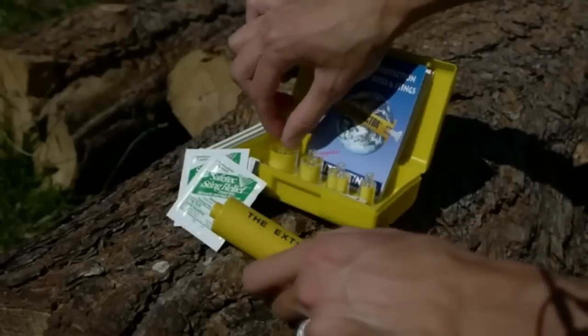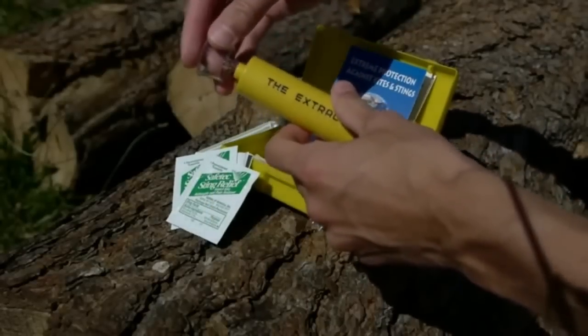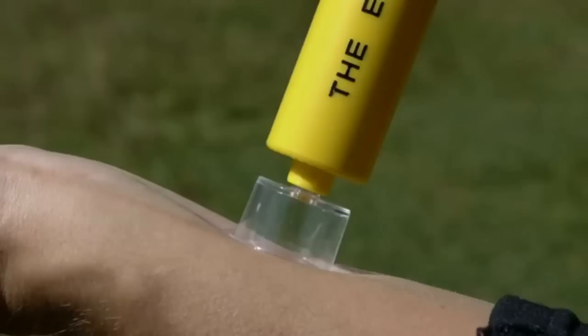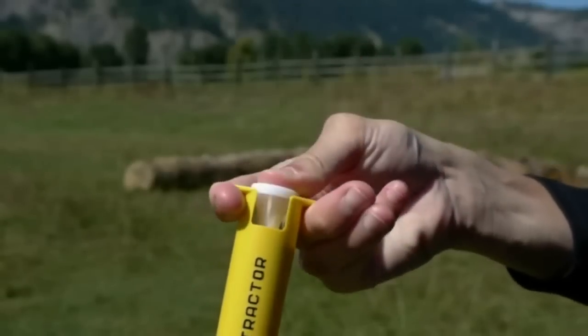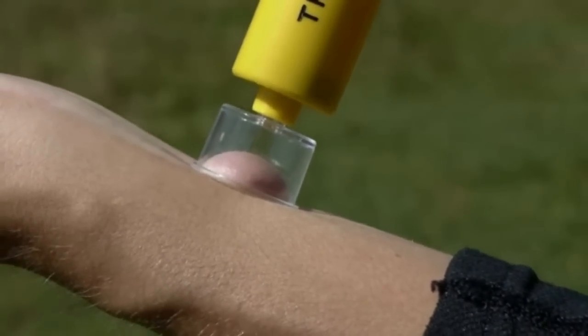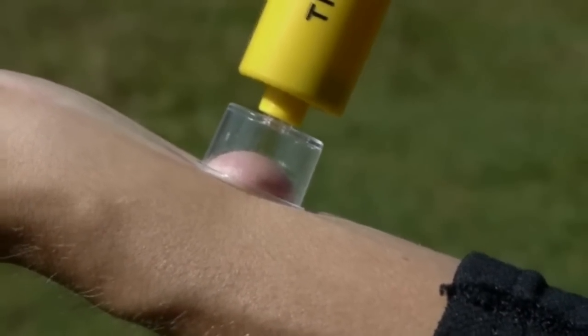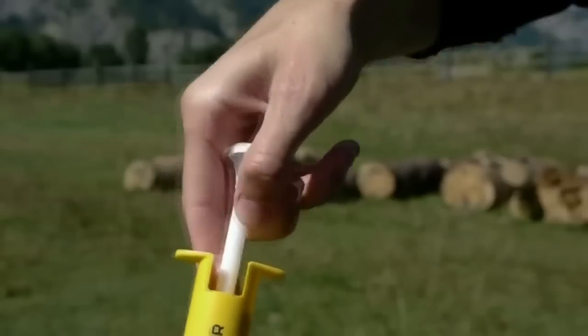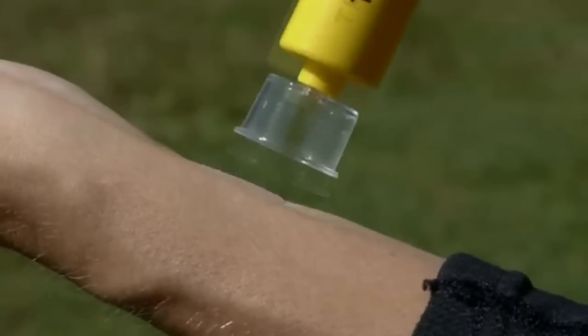To use the extractor, select the suitable size suction cup, pull the trigger to its full extent, and place the suction cup over the bite or the sting. Using your thumb, press the plunger all the way in until you feel the suction and let the pump remove the poison. This should take about 60 to 90 seconds for insect bites. Pull the plunger out to gently release the vacuum.